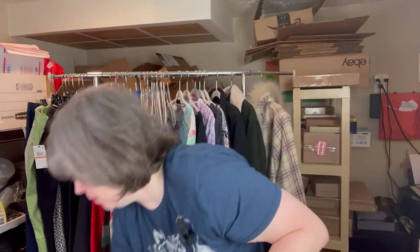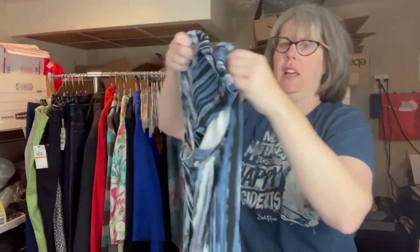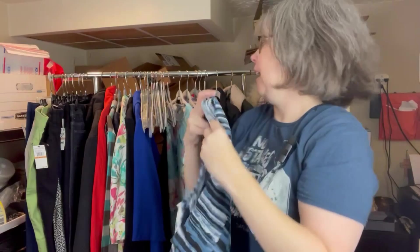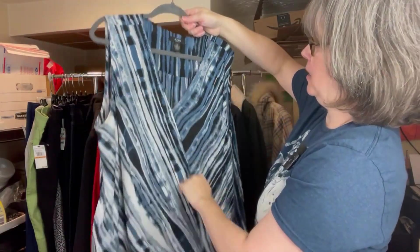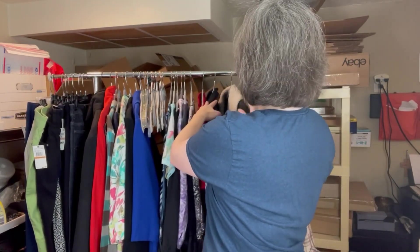The last thing I got — I believe this is also Alfani, plus size, 3X — it's just a sleeveless shell but with some gathering in the front. I figured it was a good layering piece for this time of year when it starts out chilly and gets warmer. So that was eleven pieces total, including the one that needs to go in the wash.